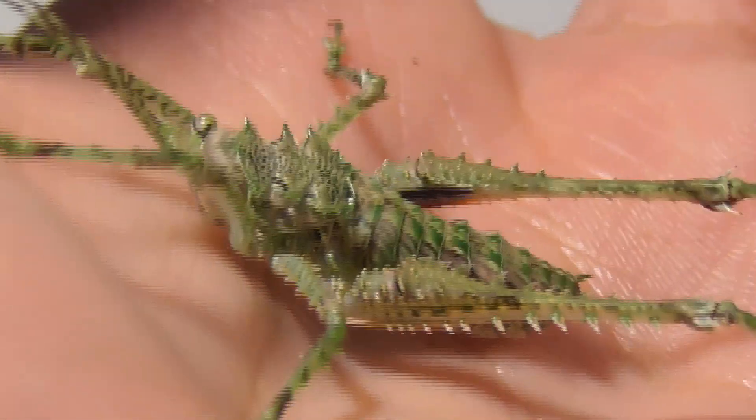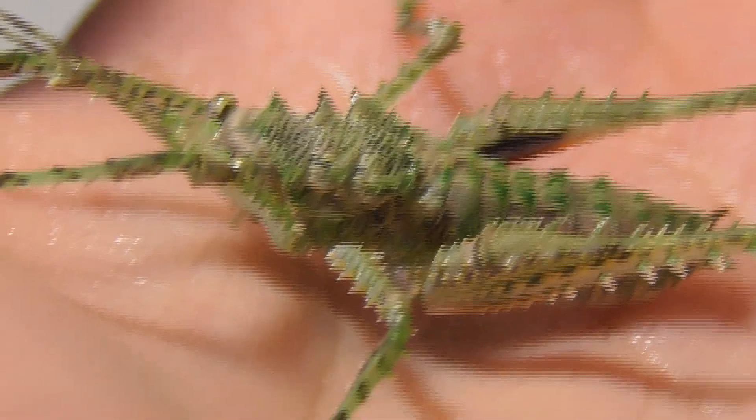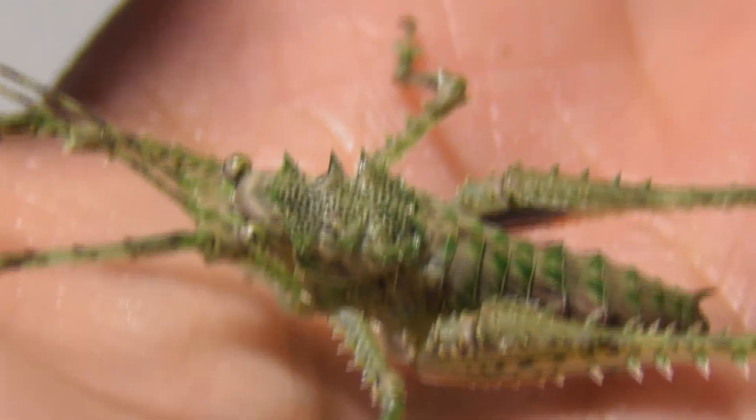As for this one — yeah, I can just make out the wing buds; they're even less developed on this individual. I have the feeling that this one might be maybe one molt behind the other.